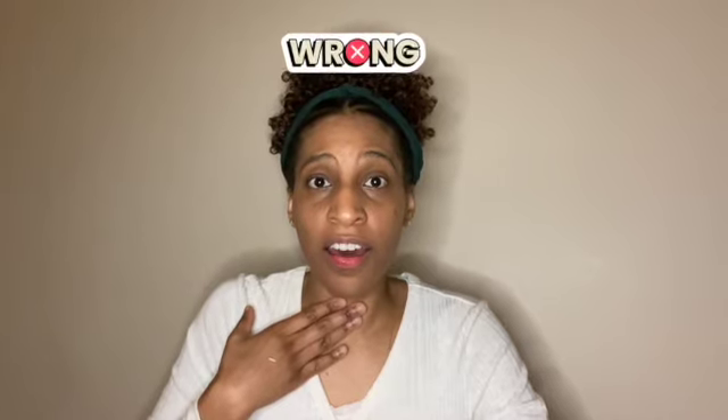So everyone put their hand on their throat and let's say the g sound three times. Ready, get set, begin. G, g, g.